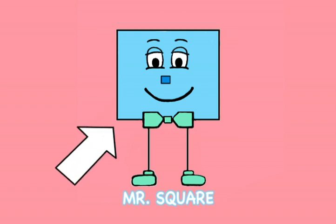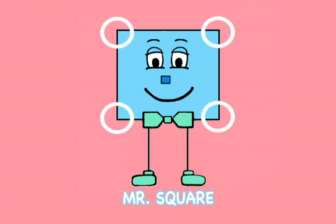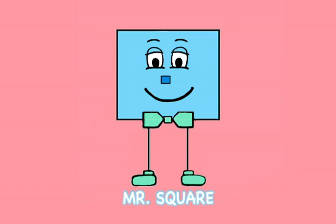A square has just four points, the places where the square's sides each join. Each of these points is called a vertex, the points where each of these sides connect. It's hip to be square.